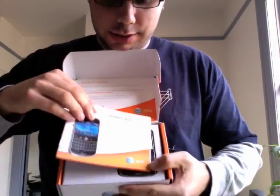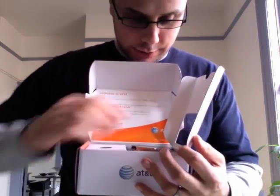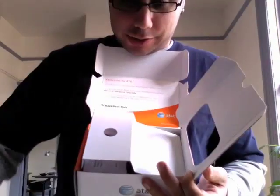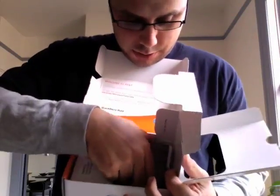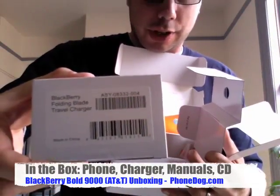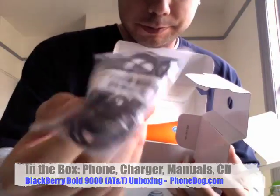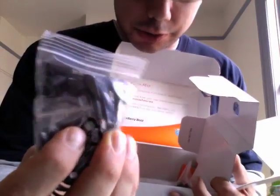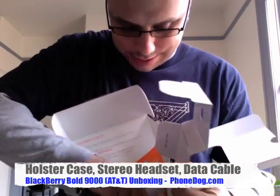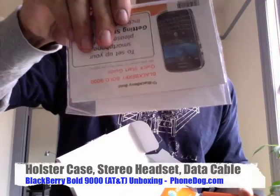Inside, you get the user guide. You get the device itself, which we will get to in a moment — oh, but it's so thin. You get the swivel holster belt clip case. You get the BlackBerry Blade travel charger. You get the premium stereo headset in black — see right there, it says premium — and they're nice; they look like little in-the-ear earbuds, which is kind of nice. And you get the data cable, your quick start guide, your CD software — BlackBerry user tools.